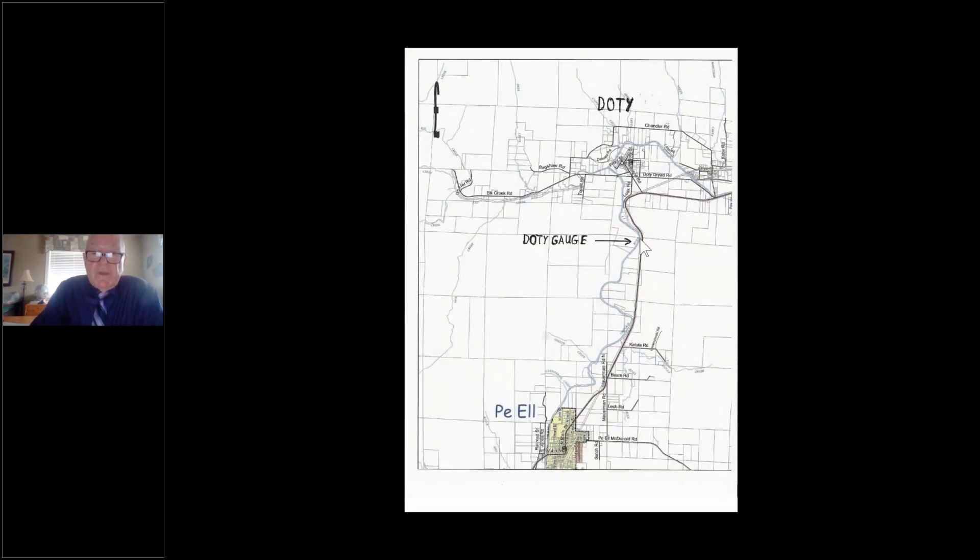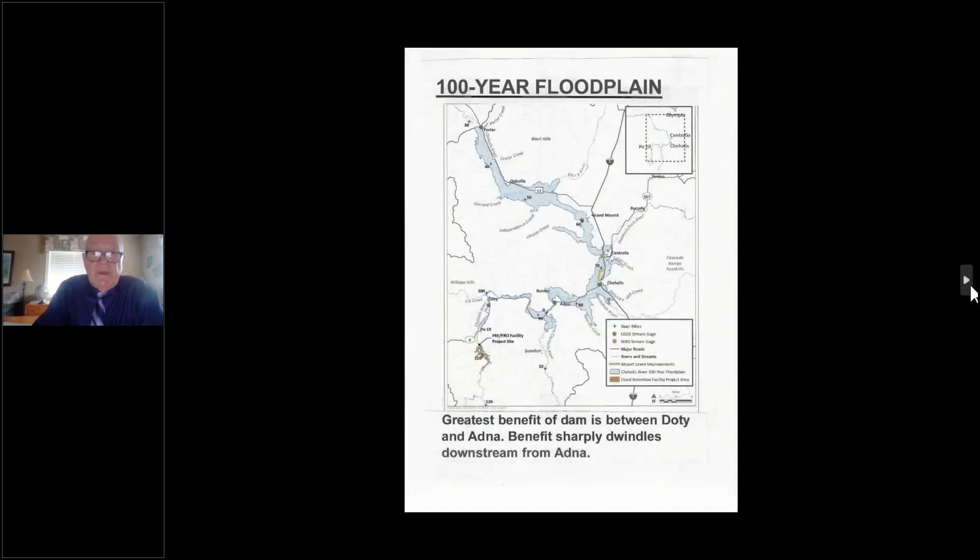The Doty gauge is located behind a cheese factory — the goat cheese there is really good, by the way. The river is in a channel there and Doty never floods. The EIS actually claims the dam will lower flood levels 10 feet in Doty, which is absolutely wrong — the actual drop in flood water level there is more like three to five feet. Down toward the hundred-year floodplain area below Doty, the channel dynamics change significantly.